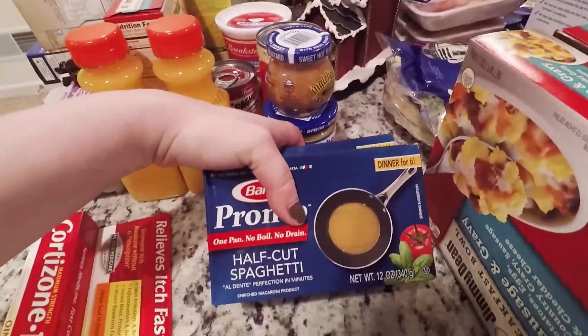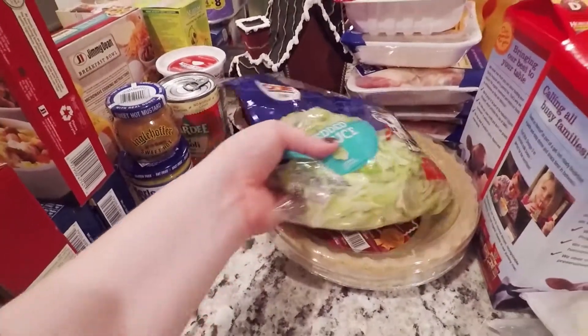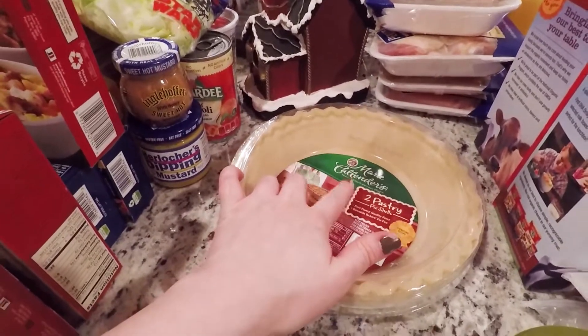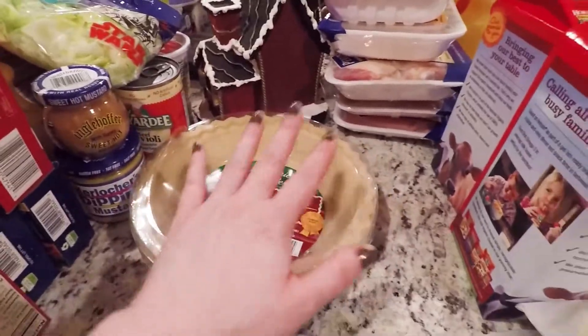Some half cut spaghetti noodles, more of my breakfast bowls, some shredded lettuce. I am going to be making a shepherd's pie this week — more on the healthier side of a shepherd's pie.